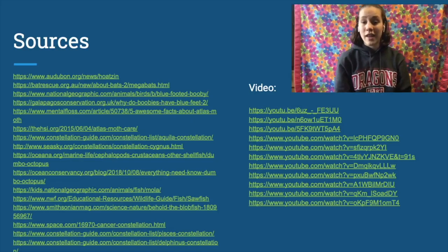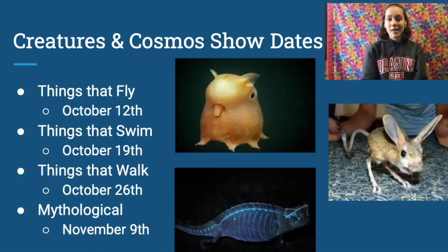So with that, our program for today is over. Here are the sources I used for today's episode. Next week, we will be looking at things that walk. Thank you so much for tuning in, and I hope that you'll stop in next Monday. Bye.